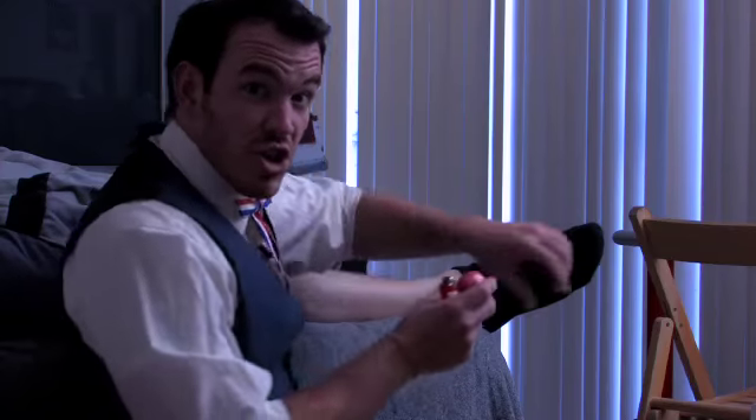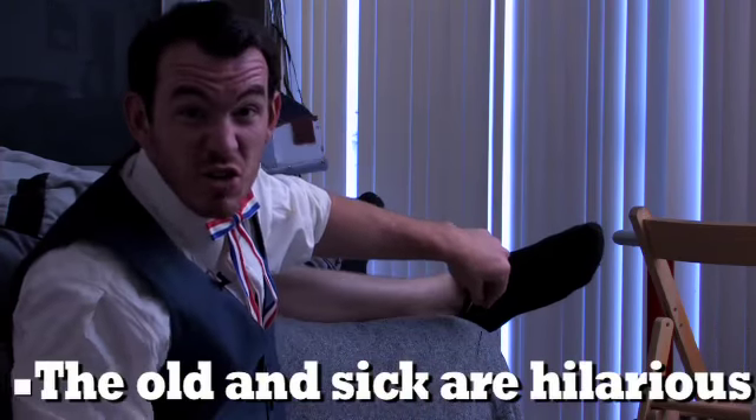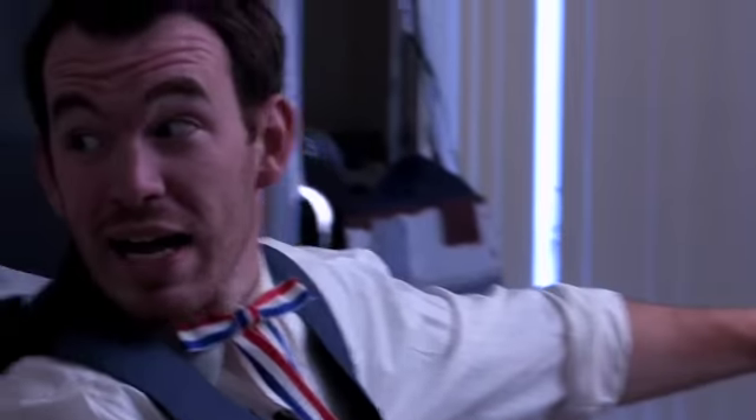If you plan on scaring a sleeping person with fireworks, the old and infirm make the funniest faces when they're terrified. I love you, Grandpa.